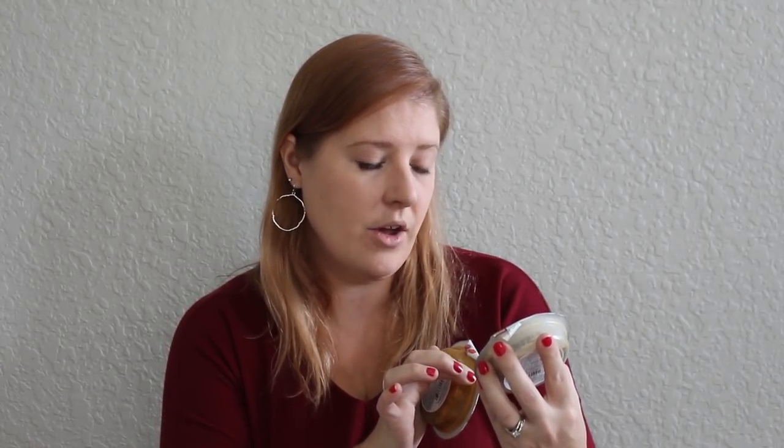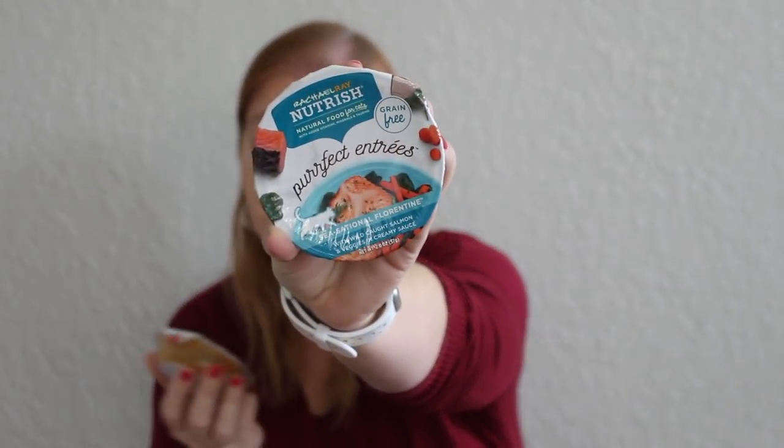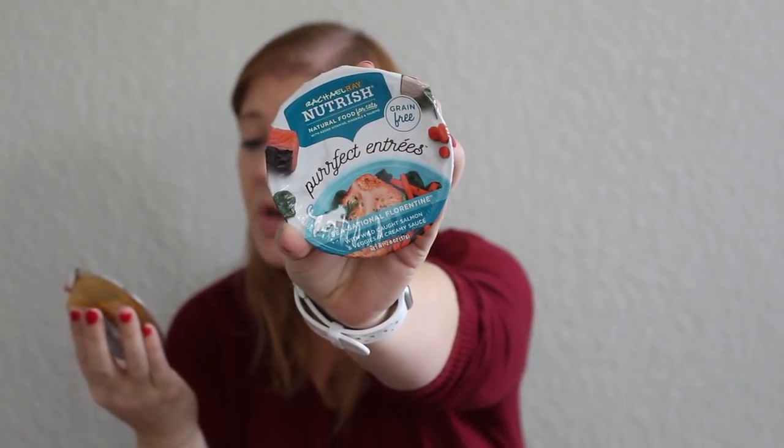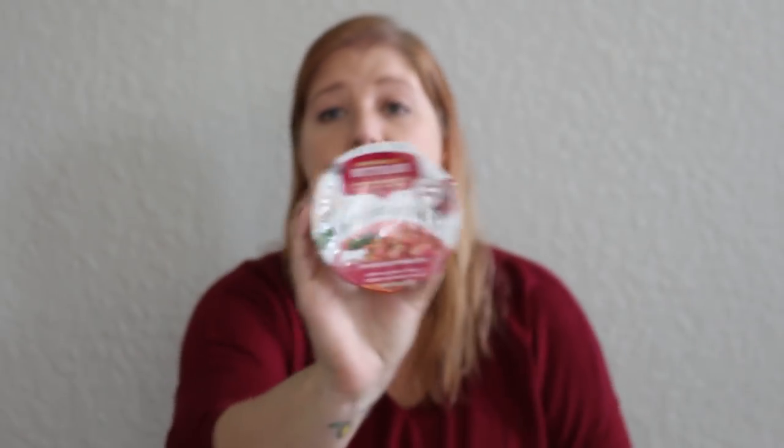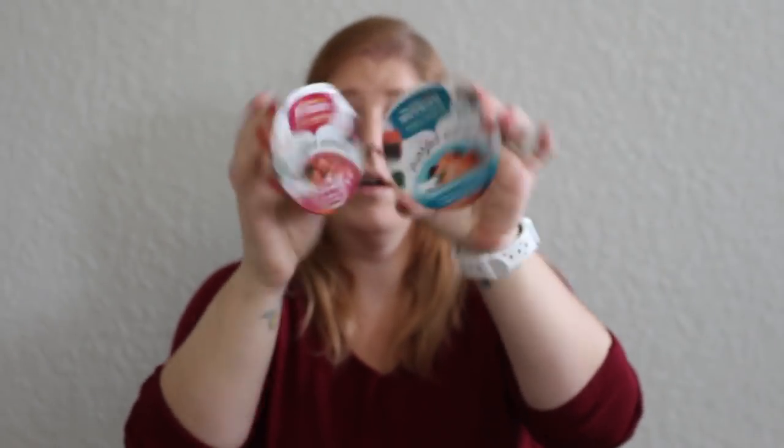I'll probably get two uses out of this and just mix it with her dry food. Then these ones are Purr Perfect Entrees — still Rachel Ray Nutrish Natural Food for Cats. This one is C-Sational Florentine with wild-caught salmon and veggies in a creamy sauce, and they're both grain-free. And then this one is Fintastic Primavera with yellowfin tuna and veggies in a savory sauce. I got those because they're the small size, perfect for a pet stocking.